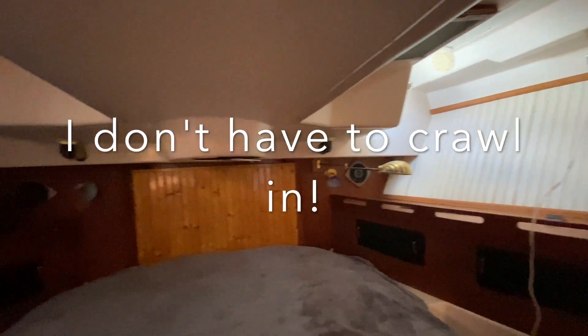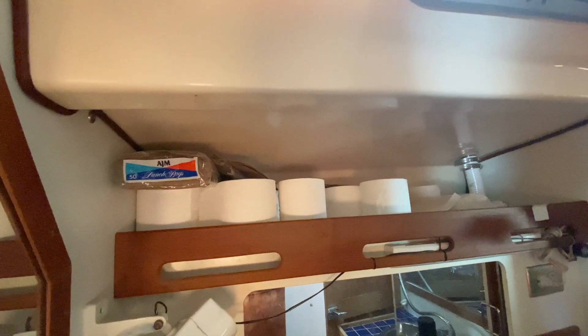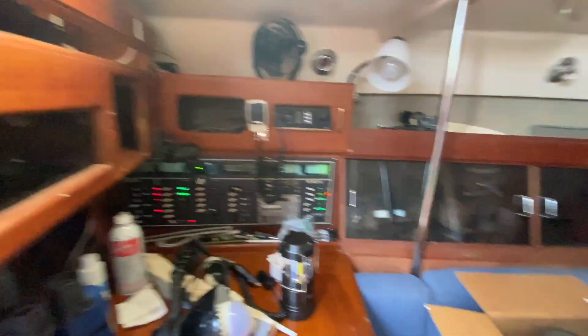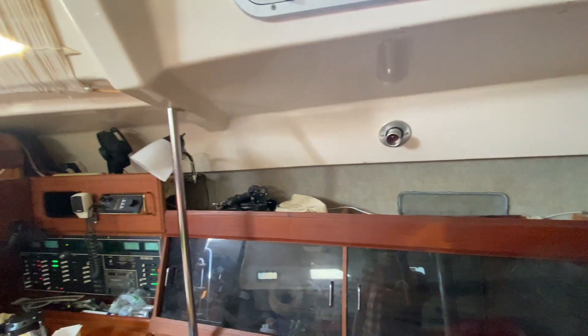There's the new toilet area, there's the shower — this should be exciting. Nav station with all kinds of storage in here, which is an absolute unorganized mess.